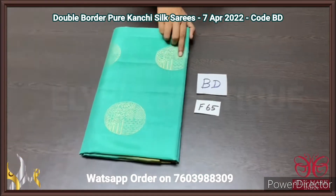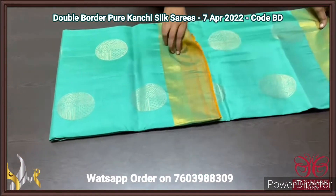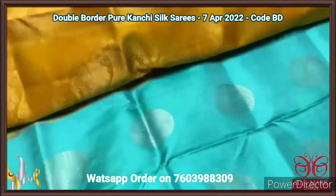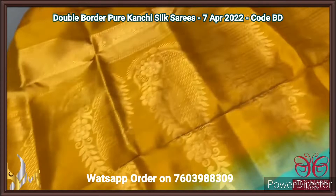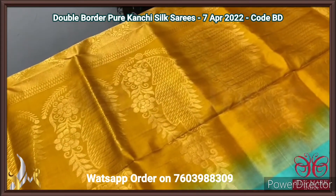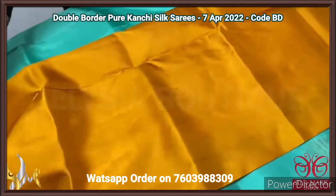Pure Kanjiwaram soft silk sari, double border design with beautiful golden zari weaving. The sari has a contrast mustard yellow colour pallu with big motif design weaving done using golden zari. The same pallu colour — plain mustard — is given for the blouse piece as contrast to the body.